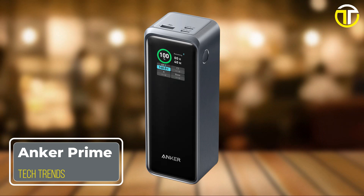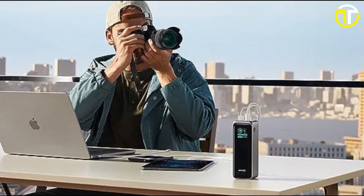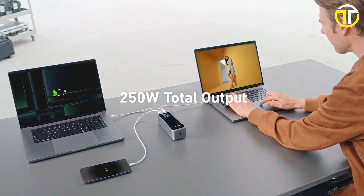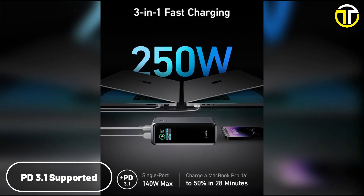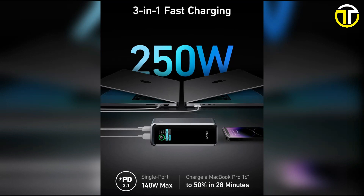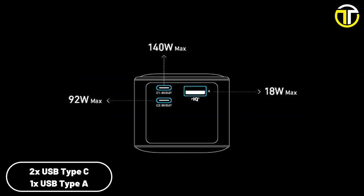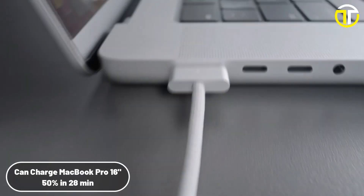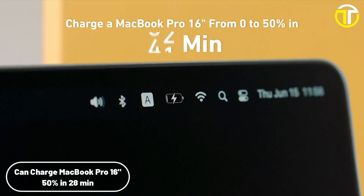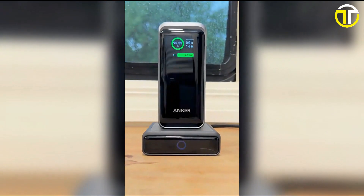Number 3: Anker Prime. In the world of power banks, the Anker Prime stands out not just as a leader, but as a trailblazer. With its state-of-the-art 250W multi-device fast charging using PD 3.1 technology, it promises to redefine your charging experience. Equipped with two USB-C ports and a USB-A port, the versatility is simply outstanding. Imagine boosting your MacBook Pro 16 M2 Pro to 50% charge in a brisk 28 minutes — that's not just fast, it's revolutionary.